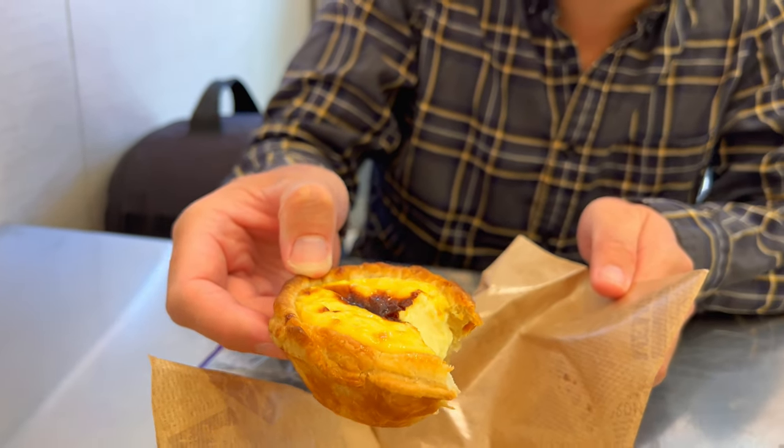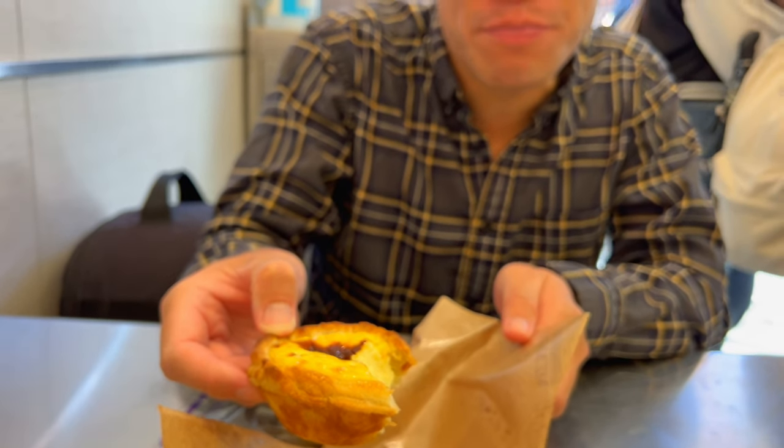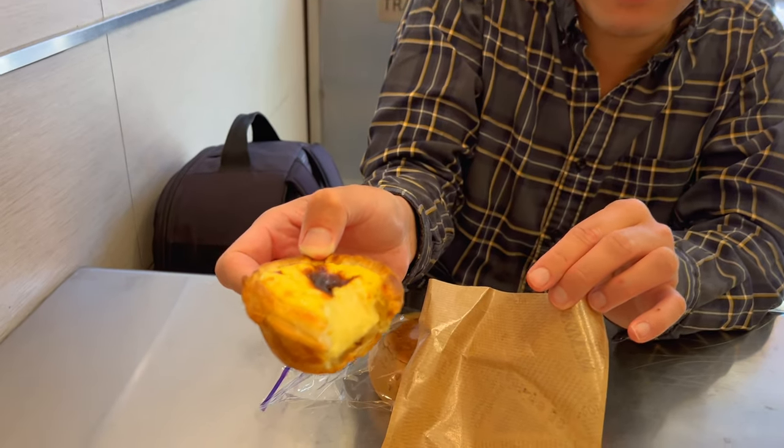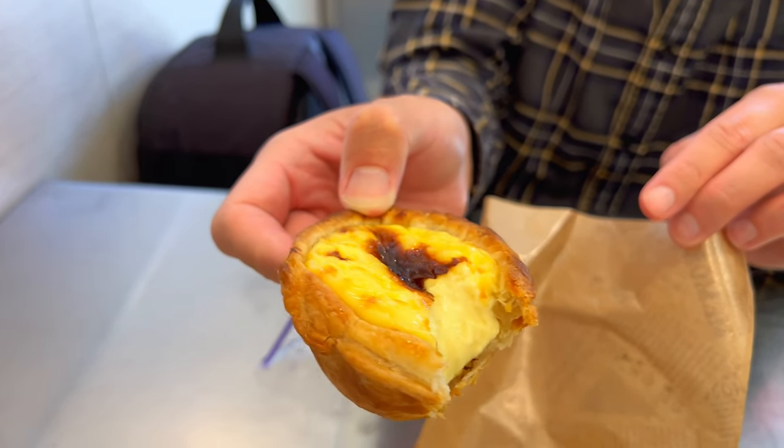This is the best egg tart that you're ever going to have. I haven't found a place that makes a better egg tart than this. It is so filled with egg custard, the skin is so crispy and buttery. It's just so, so good. Unbelievable.